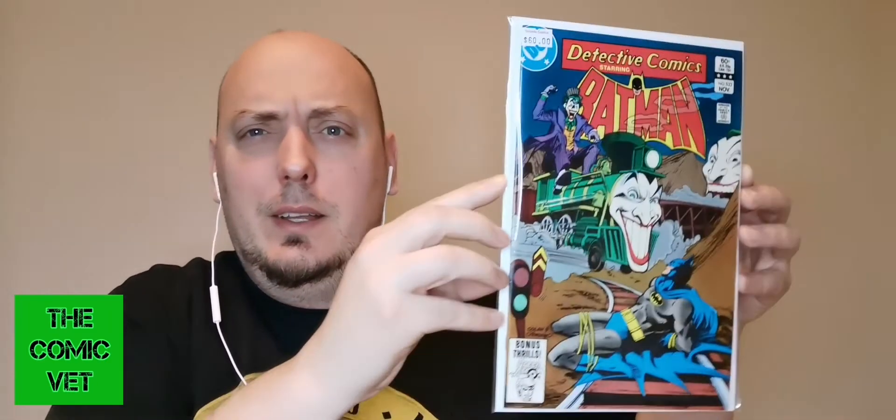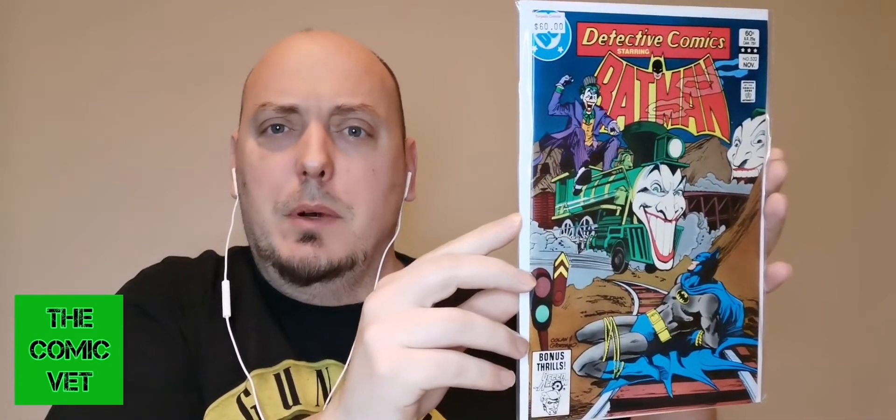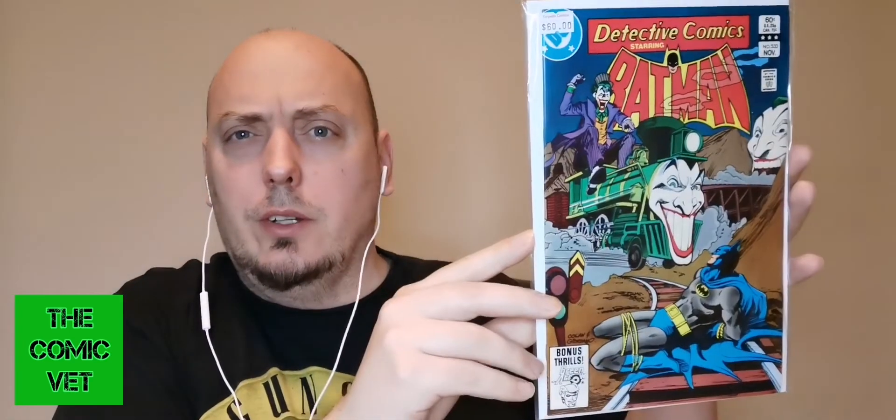On the back of this they have 9.0 — that actually almost looks like a 2.0, but I'm hoping it says 9.0. Very cool. This is a $60 Detective Comics issue 532, where we have the Joker on the Joker train about to run over the Dark Knight. It's a very cool book. This is a Gene Colan cover.